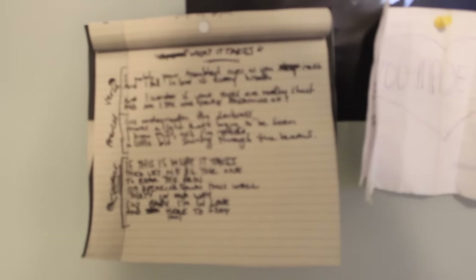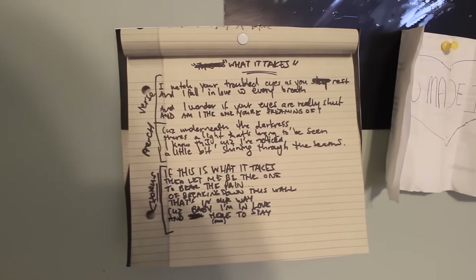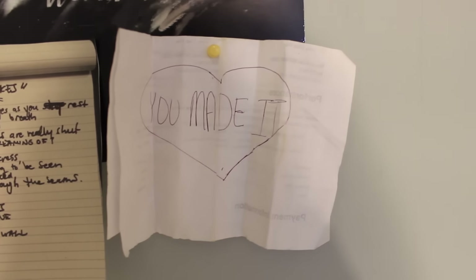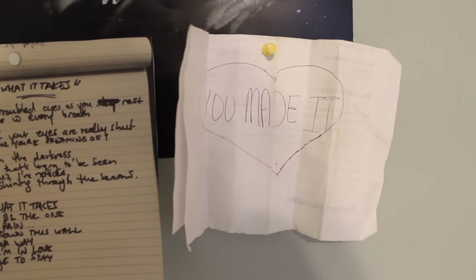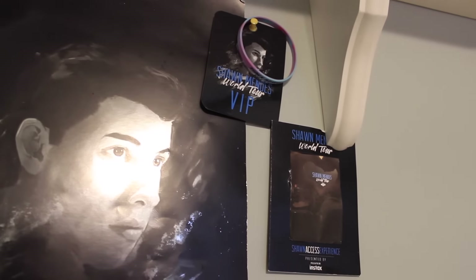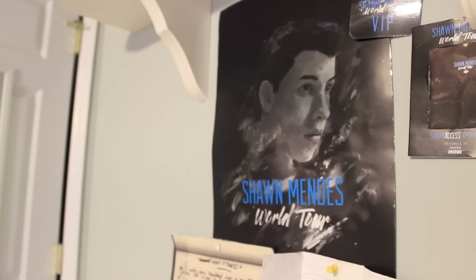Above her cage I have my Shawn concert shrine. This first thing has written-down lyrics to 'This Is What It Takes' — I thought it was really cute so I put it up. Next to that I have the sign I held up at the concert — I forgot to print one off for 'Never Be Alone' so I literally wrote it on the back of my ticket, and I wanted to remember it. Then I have a little frame with a picture I took, my VIP card, a bracelet that says 'Shawn Mendes World Tour' that people were handing out, and my poster from soundcheck that's sadly not signed.